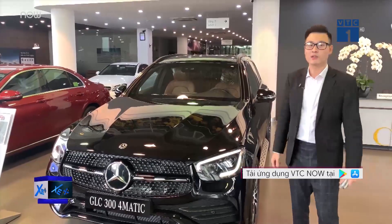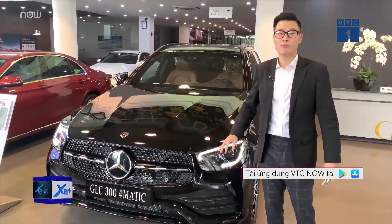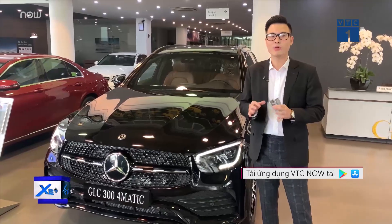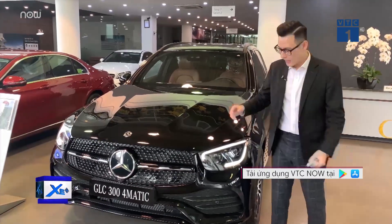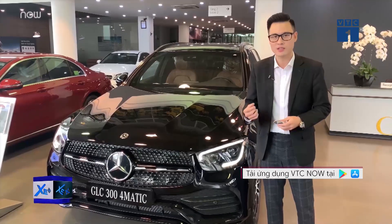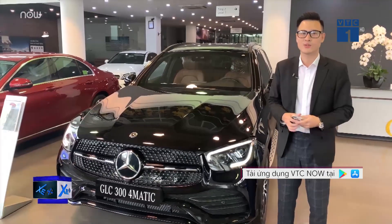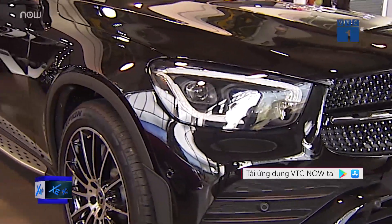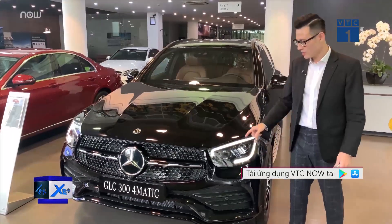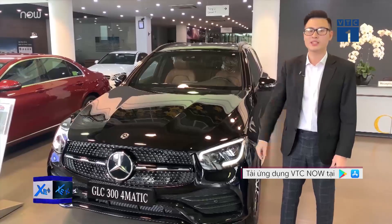In addition to the main lighting system, we have multi-beam headlights on the new GLC 300. These multi-beam lights include 84 LED bulbs. It's very intelligent — when driving at high speed on the highway and encountering oncoming vehicles, the 84 LEDs will automatically adjust the light zones: staying bright on our side of the road while dimming toward oncoming traffic, preventing glare and reducing the risk of accidents. This is one of the most humanistic features of Mercedes-Benz's multi-beam lights, far smarter than the Intelligent Full LED on the previous GLC 300.